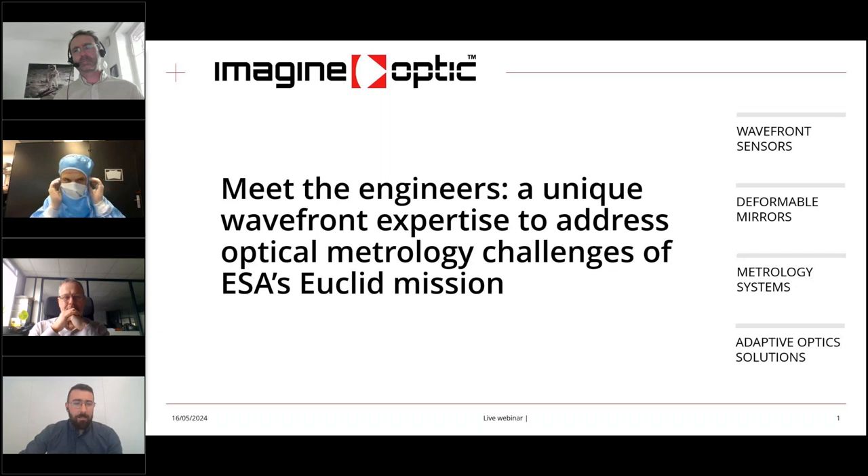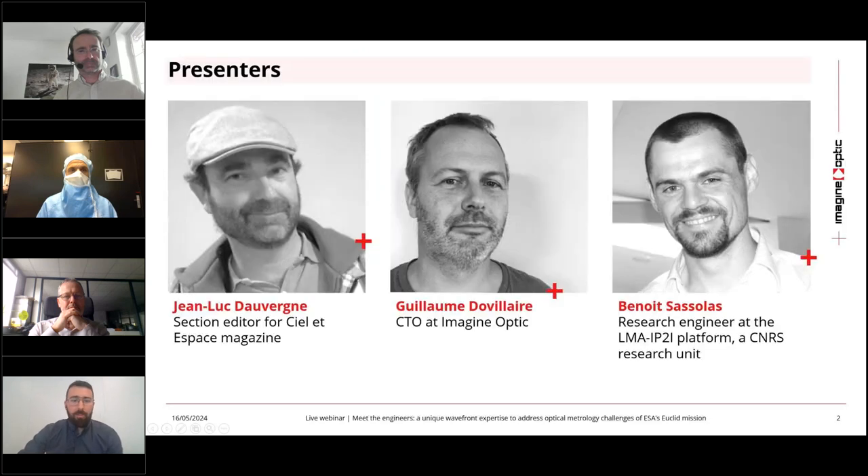We have an exciting lineup of speakers who are experts in the field and have made significant contributions for both scientific research and practical application in astronomy. Our first speaker is Jean-Luc Dauvergne. Jean-Luc is a section editor for Ciel et Espace magazine, published by the Association Française d'Astronomie. He specializes in observation techniques and brings a wealth of knowledge and experience in the field of astronomy.